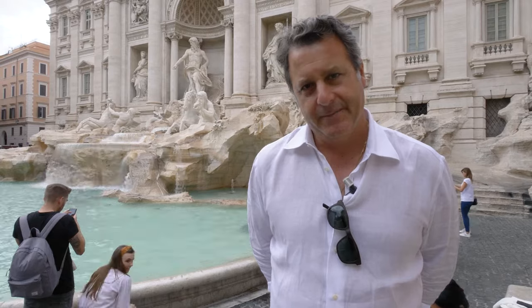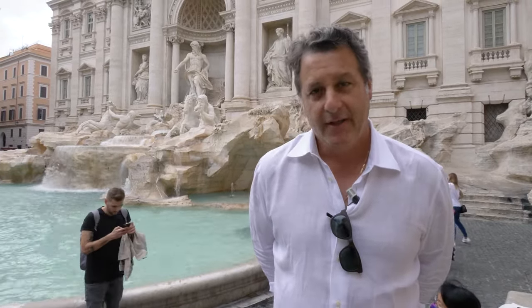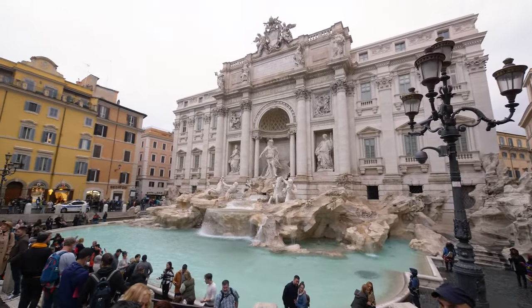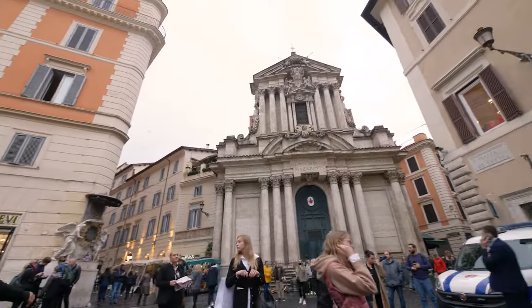No visit to Rome is complete without a stop at Rome's most spectacular fountain, the Trevi Fountain. The fountain takes its name from its location — this was once the intersection of three roads, or Trevie.